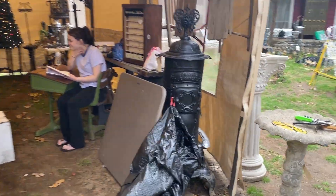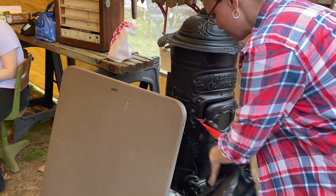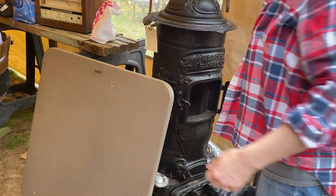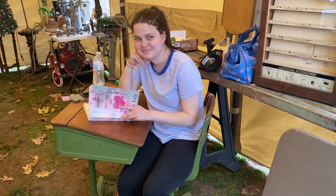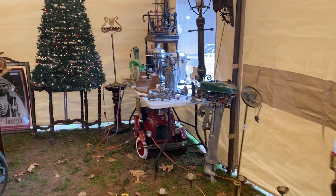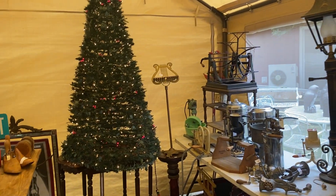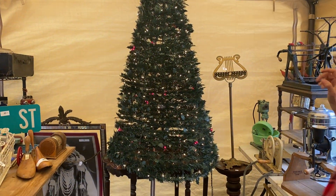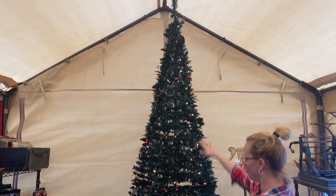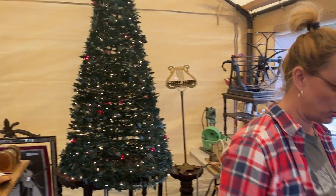Hi Bella! This old pot belly stove has a trash bag hanging off of it — oops. There's sleds, a whole bunch of sleds — probably about six of them. And Bella's in the school desk doing her schoolwork. Look at this tree. So this is from Brookstone, we have $50 on it. What happens is you take the top part out and the whole thing collapses flat — it's really cool.